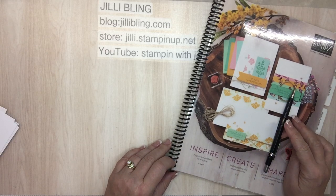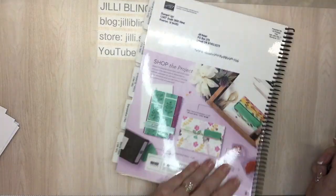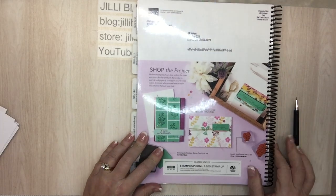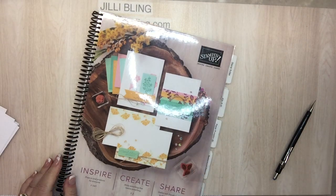Thanks for sticking with me today. I'll get you a new catalog as soon as I have access to them. It starts May 4th — the last day you can order from this catalog is May 3rd. Have a great weekend and until next time, bye!